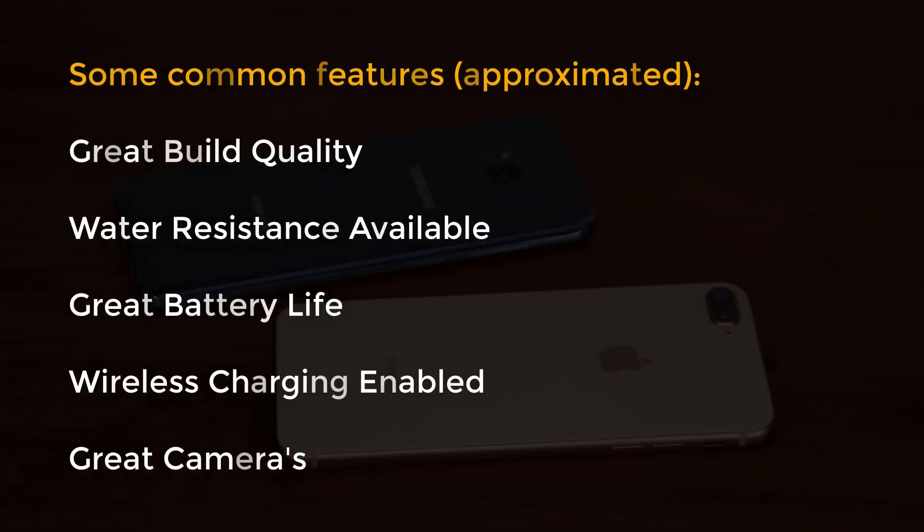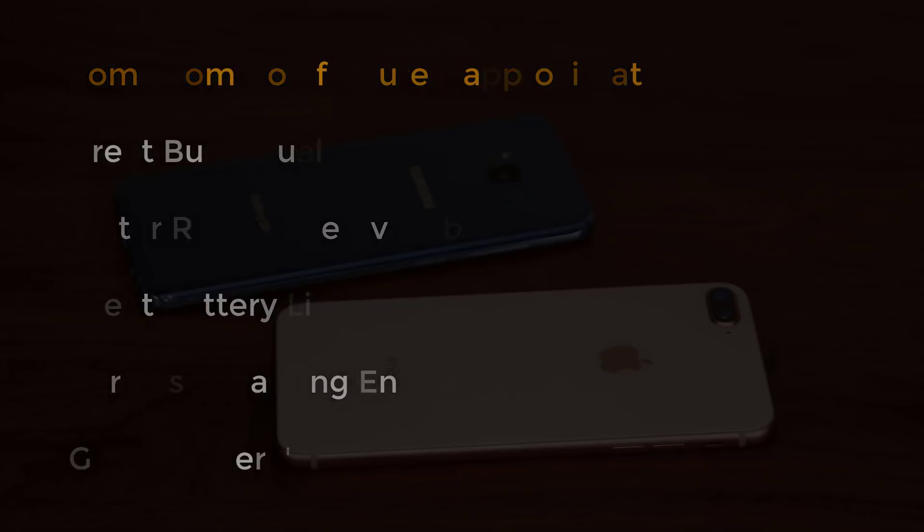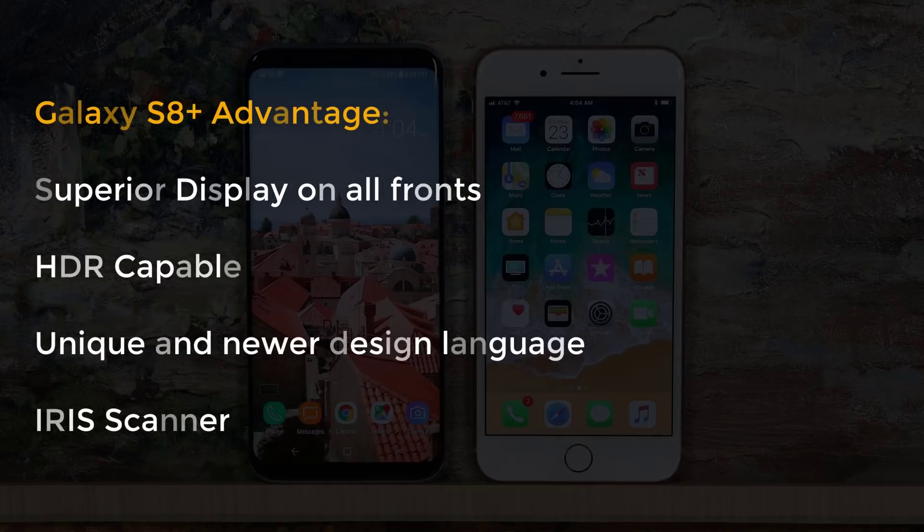Now let's move on to our conclusion. Both smartphones share common features: great build quality with glass front and back and a metal band around the edges, water resistance — though the S8 Plus has better IP68 sealing — great battery lives with the iPhone 8 slightly ahead, wireless charging, and great cameras with the iPhone 8 having improved video recording. The S8 Plus takes a clear lead in display quality — it has a stunning large and tall screen, better clarity, great for enjoying media, HDR capability, and an edge-to-edge design with curved corners giving it a unique look.